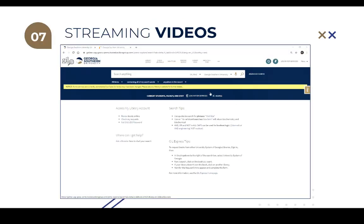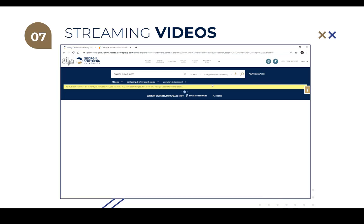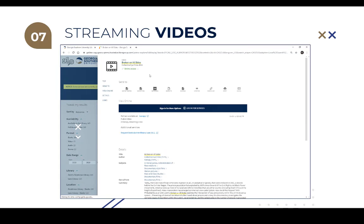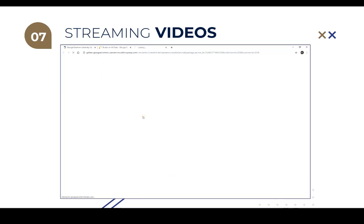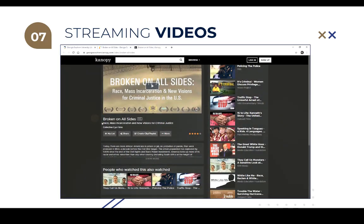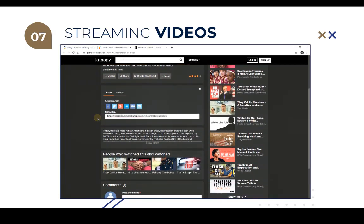Among the digital holdings, faculty will also find streaming videos that can be used as course materials for their students. The library is subscribed to Canopy and Films on Demand streaming film databases, and the available titles are included in the GIL Find catalog. Be sure to share the permalink if you are linking to the catalog record in your Folio course. If you have a request for a title that is not in our collections, you can fill out the appropriate form on Canopy or use our materials request form. If you have any questions about special databases, please contact your library liaison.